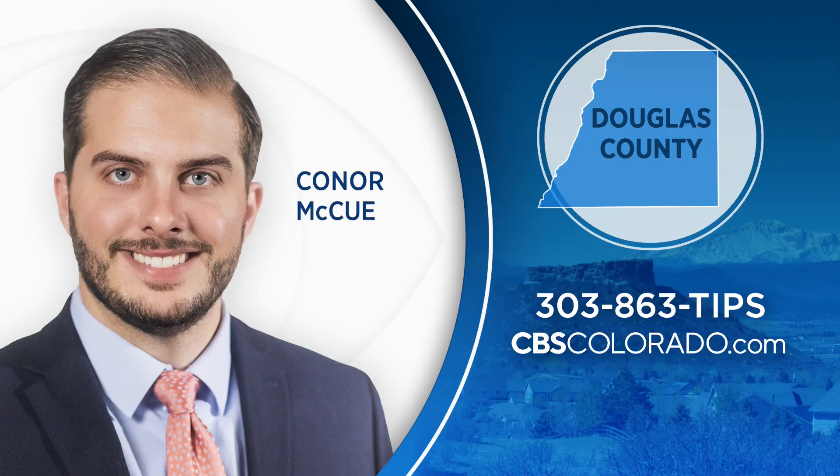In Highlands Ranch, Connor McHugh covering Colorado First. Connor grew up in Douglas County and wants to know what's going on there so he can report on the stories that matter to you. You can get in touch with him by calling our tips line 303-863-TIPS or through our website CBSColorado.com.